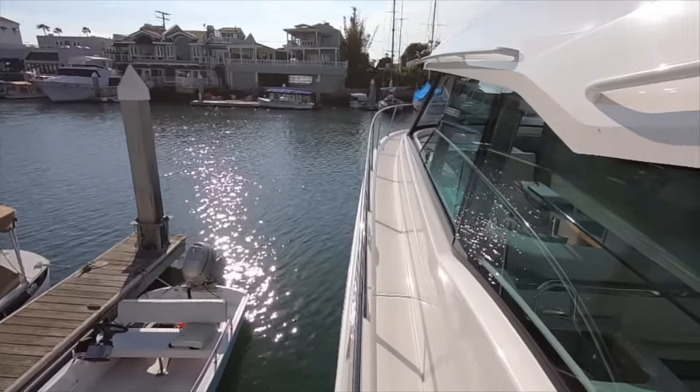As we head up to the bow, we have handholds the whole way up and the railing is nice and tall. We come up to this beautiful layout area — as you can see it's inset, so even when it's down like this you still have a headrest and you're much lower than the captain of the boat. You can be up here laying down and not blocking his view. You have cup holders and little nooks for your phones and things. The backrests lift up and have three different positions they can go into.